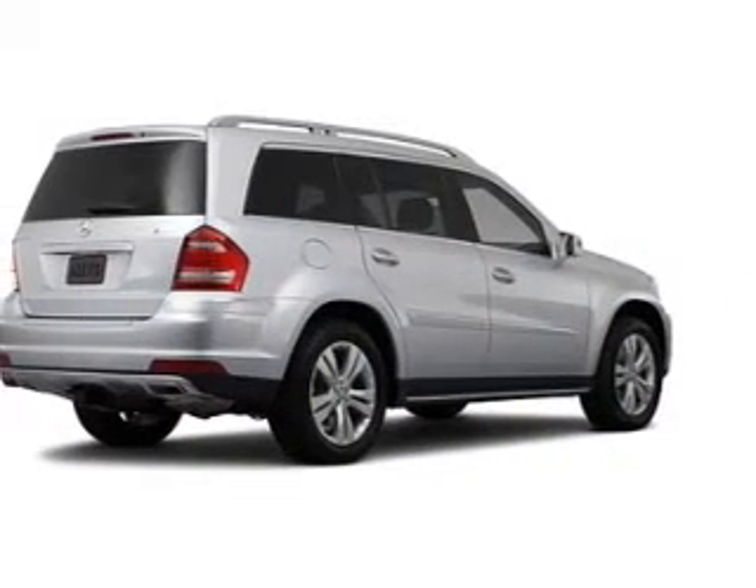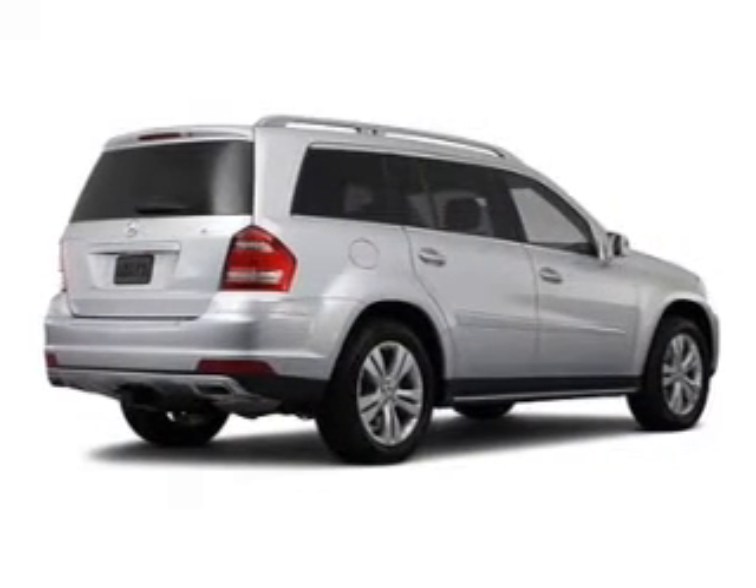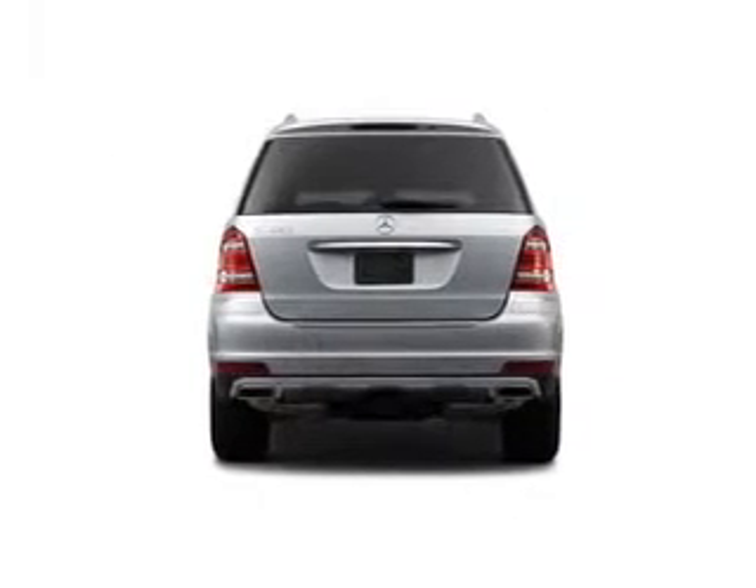Power door locks, power windows, cruise control, and AM-FM stereo with a CD player. Call today to schedule a test drive.